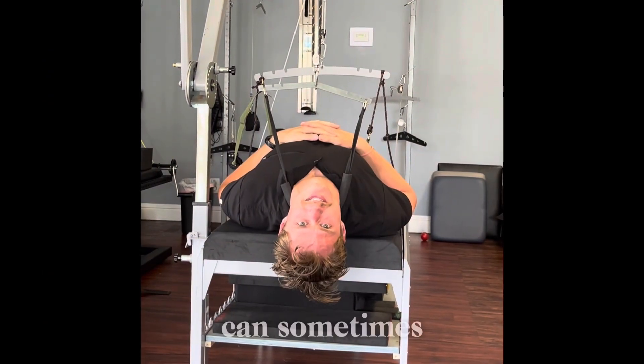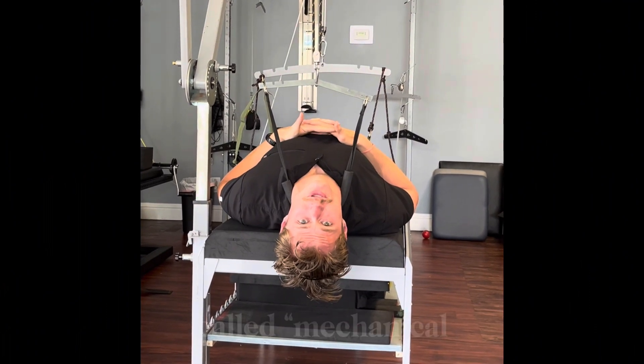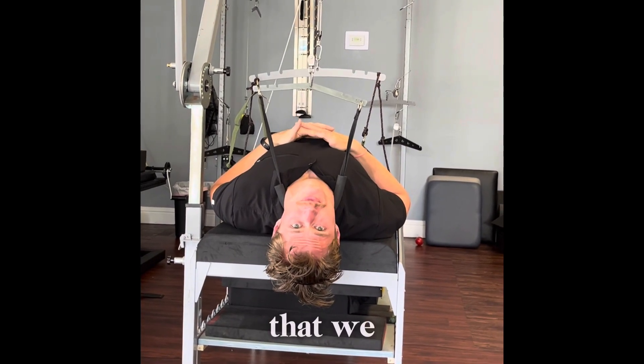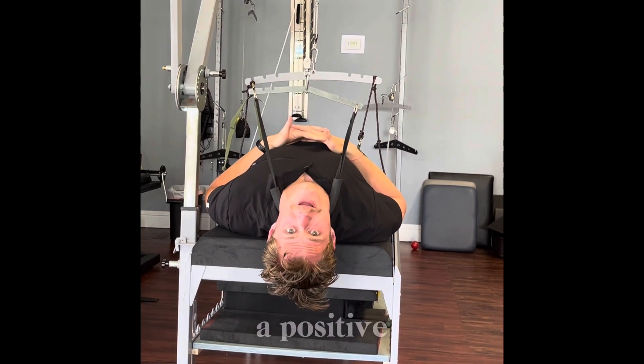Remember how we talked about how ligaments can sometimes change for the worse and give you that bad posture? What we do is something called mechanical traction — which you can see demonstrated so elegantly here — to actually make permanent, tangible changes to the spine to make sure that we target your health, your function, and your whole being going forward for a positive change.